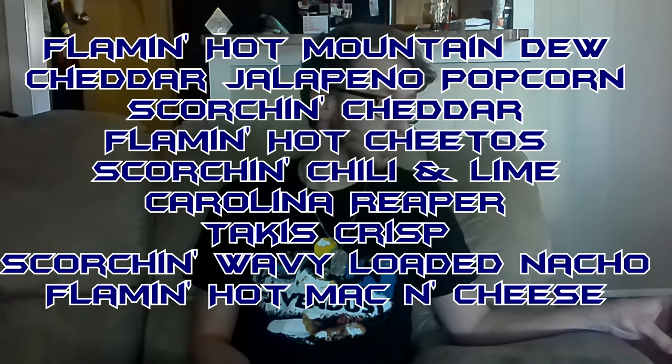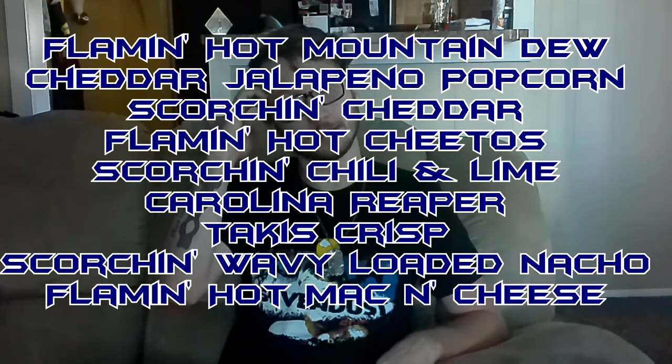Too bad Joker's not here to explain that. Definitely hotter than the cheddar. I would have to rank this above the Hot Cheetos, but below the Carolina Reaper Cheetos. Good God, there's still heat on my tongue from those. The cheddar ones didn't do that, but these ones did. It has to be the lime — the lime is pulling out more heat on that flavor.